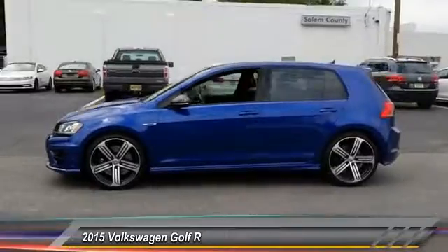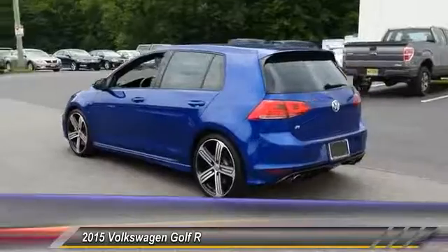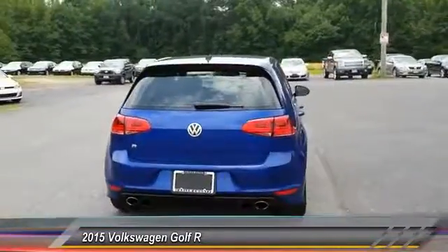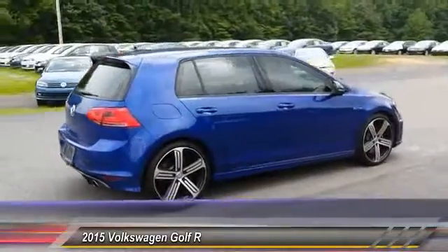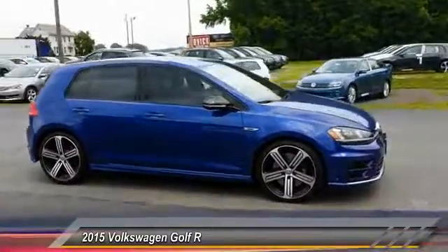This vehicle has less than 40,000 miles. Here are some of this vehicle's great options: stability control, traction control, keyless entry, audio controls, all-wheel drive, anti-lock braking system, power passenger seat, backup camera, Bluetooth, and leather-wrapped steering wheel.